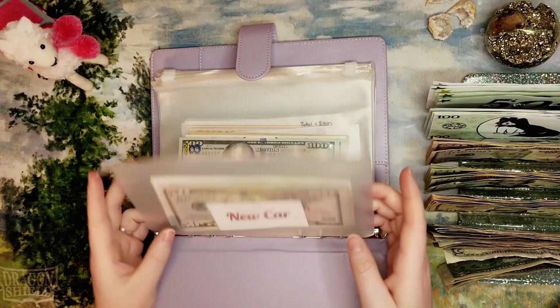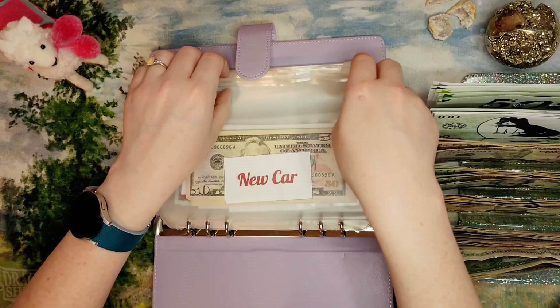I have my little heart pin — paper clip, not safety pin — from Budget with Bri, and this is the cash tray from Budget with Bri, crafted by her Etsy shop. I'll link her channel below. The new car fund is where we are starting today — the new car fund is getting $35.